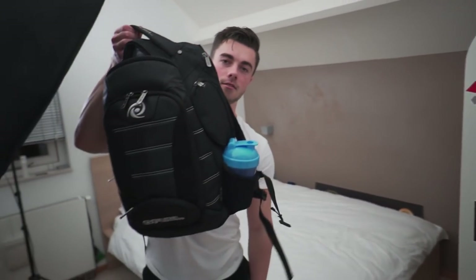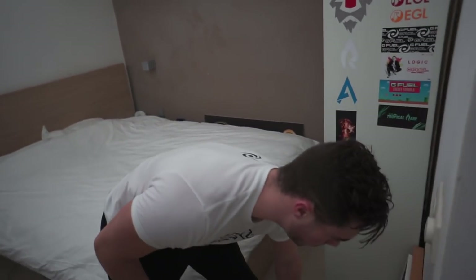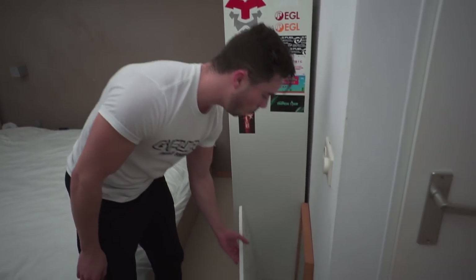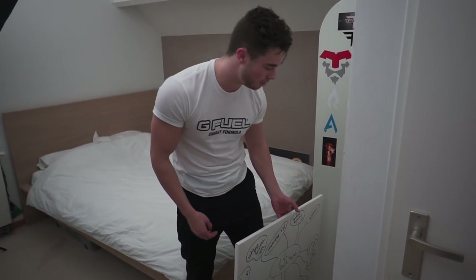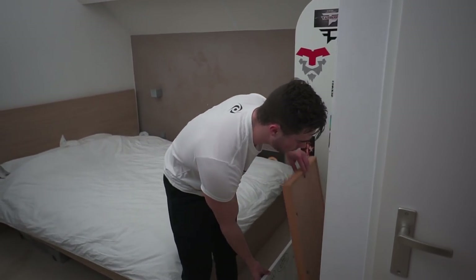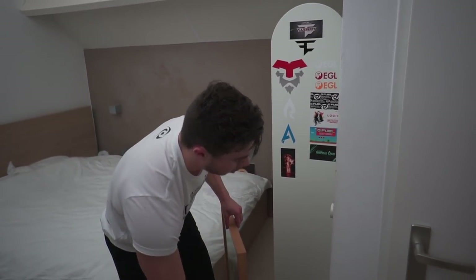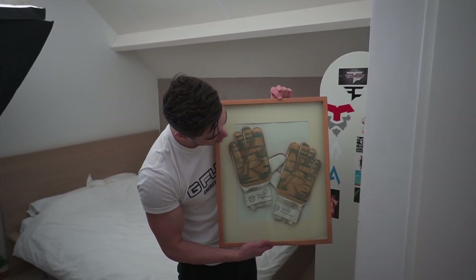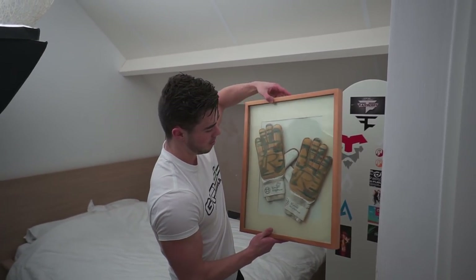We have my gym bag — the Gamma Labs bag, which is a great bag. Thank you G Fuel for sending it over. Then we have my lifting belt, nothing special. Then I have a whiteboard — I thought I'd write down some ideas but didn't really do that much. And then something kind of cool: in my town we have a soccer club, and this is one of the goalkeeper's gloves, signed and everything. Pretty cool — I've had this for a very long time.